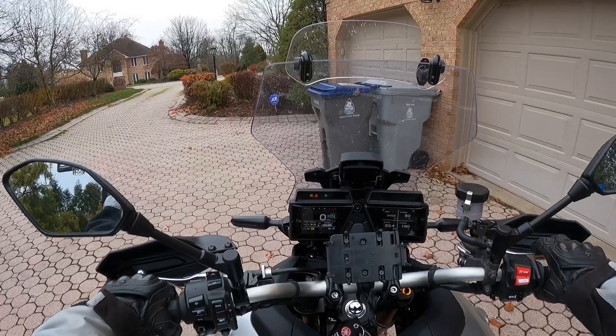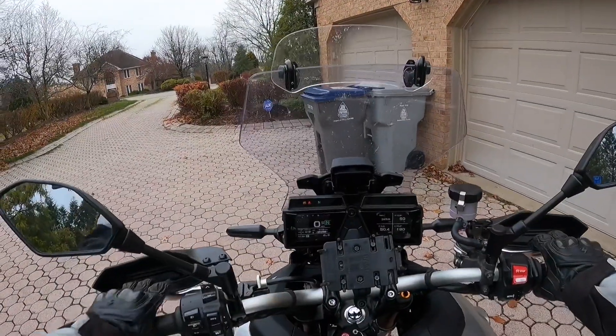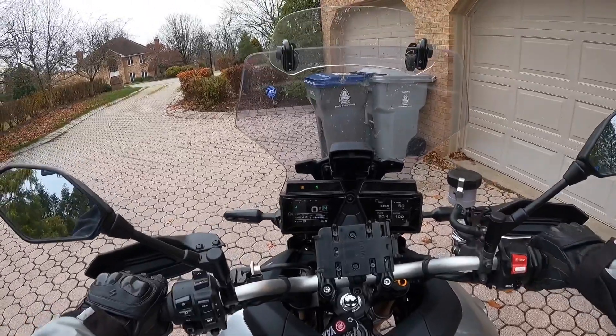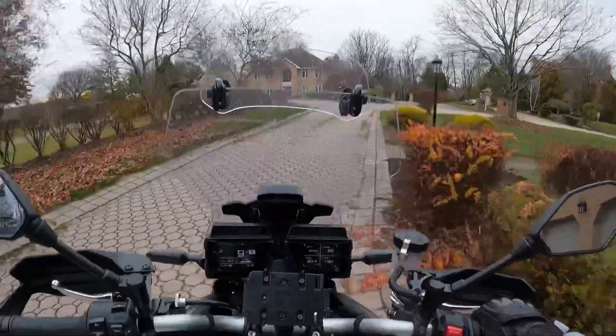Apart from that, you can see the display in this weather — it's cloudy and everything — I can see fine. Let's take it for a ride and I'll go over a few things.